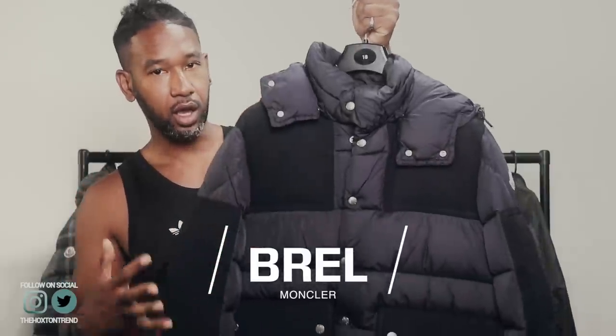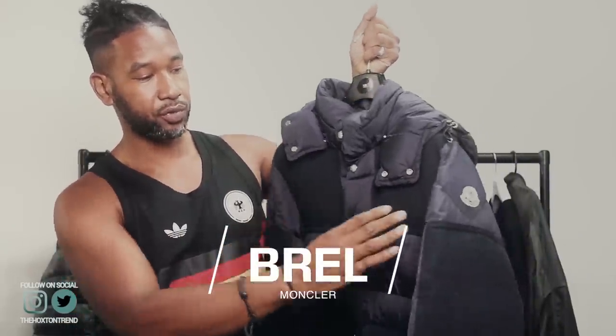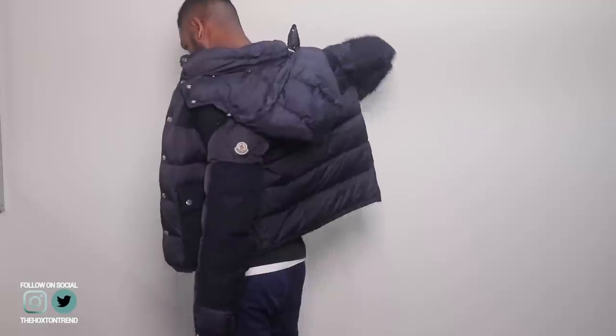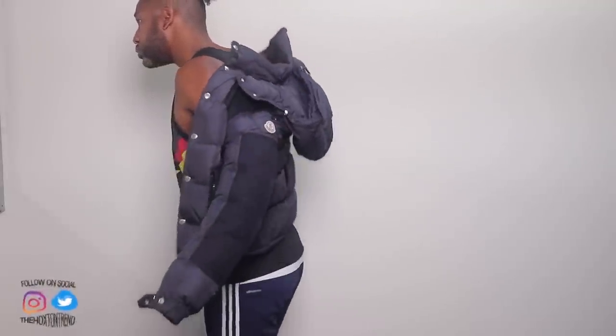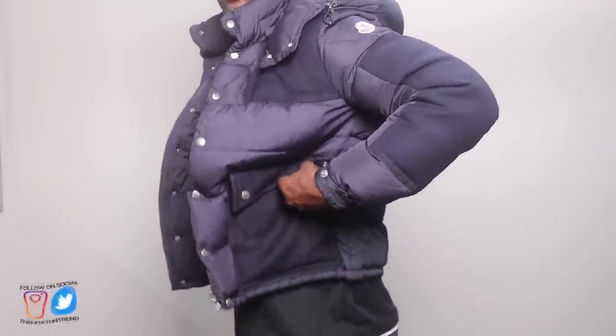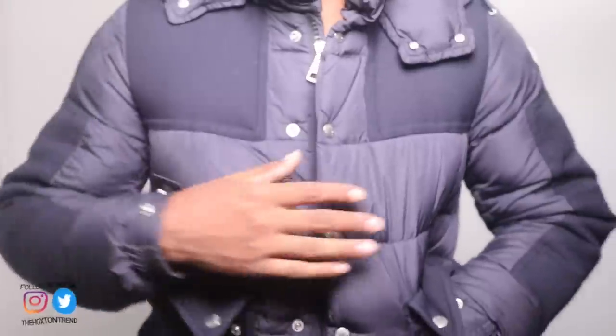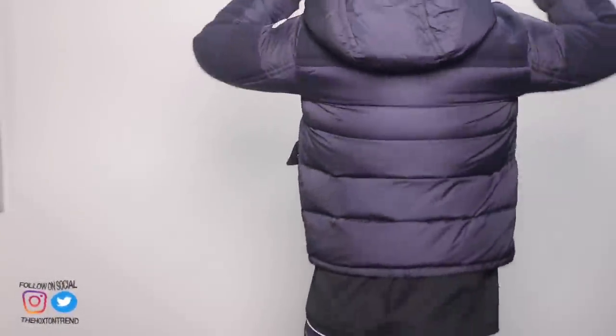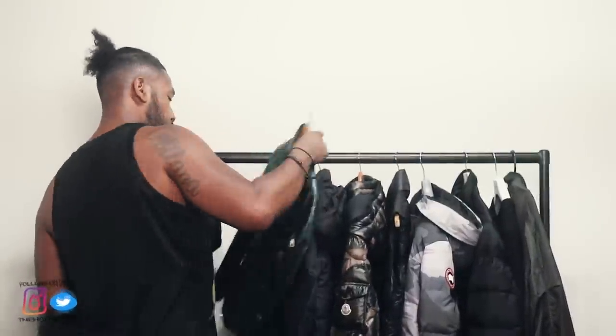Another jacket I got in around March or April — this is a really nice Moncler piece with wool on the front and lower part of the jacket, and the rest is quilted. This is called the Moncler Brel. I really like this one — it's such a nice piece. You've got wool on the back as well. Come winter time this is going to be so nice to wear. It's got a hood that can come off if you don't want it — nice touch. The Moncler arm badge is there too.